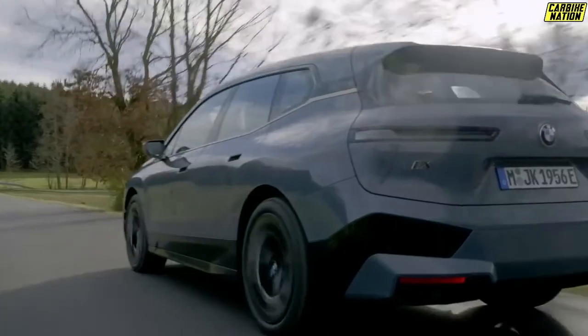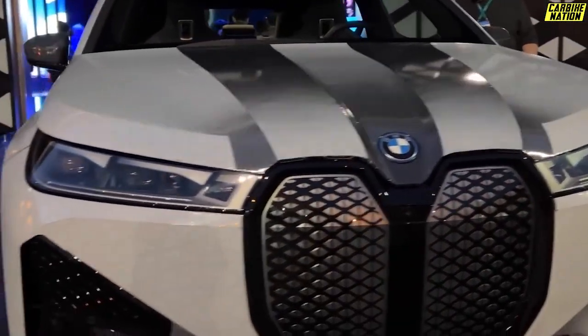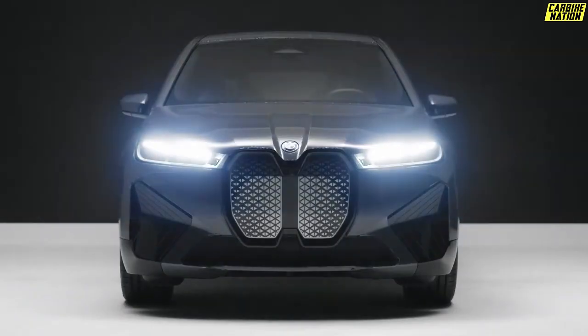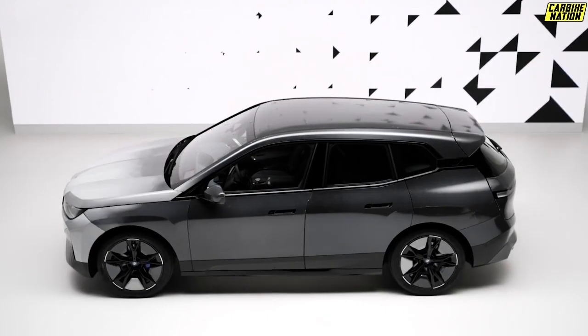When it comes to automotive innovations, BMW is one of the front runners. The German automaker showed off its unique color-changing technology at the 2022 Consumer Electronics Show in Las Vegas. BMW has used an all-electric iX to debut this innovative paint-changing technology.